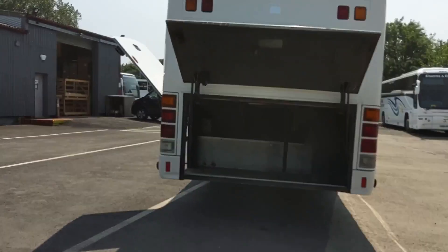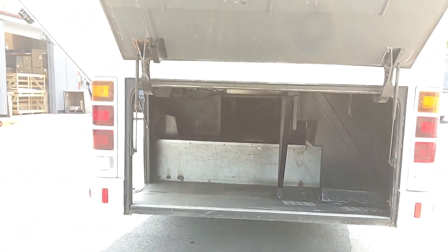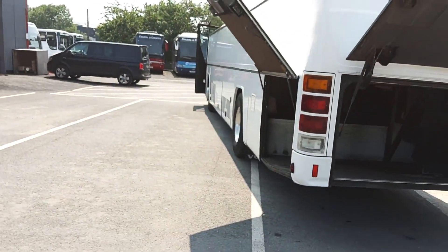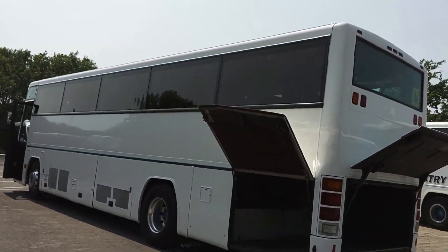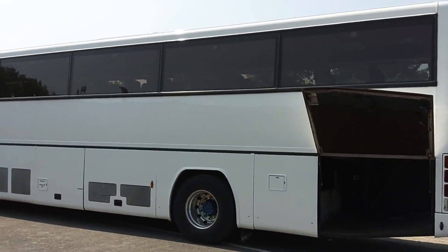Good amount of luggage space — it's a B10M after all. You can see right through in between the wheels, and you've also got loads of luggage space because there's no toilet cubicle intrusion in the centre. Coming down the nearside, again, not a blemish.